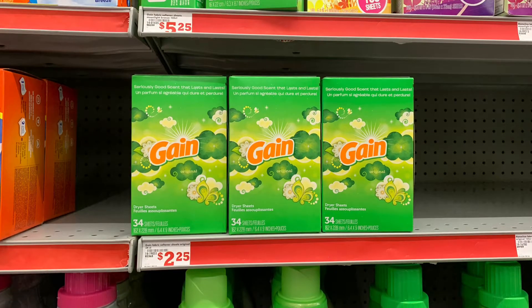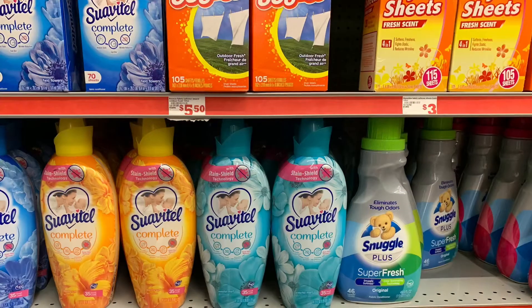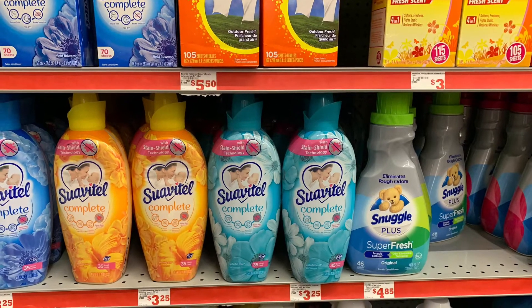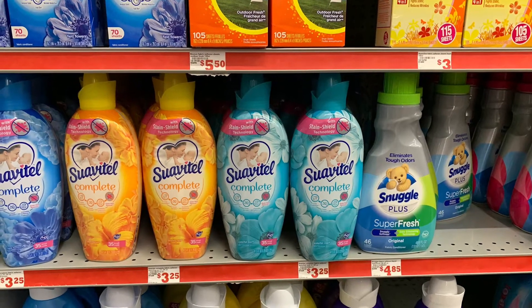The Gain dryer sheets were two dollars and 25 cents and I had a two dollar digital coupon. The next thing I picked up was the Suavitel — I hope I'm pronouncing that correctly — which was on sale this week for two dollars and 50 cents, and there is a one dollar digital coupon.